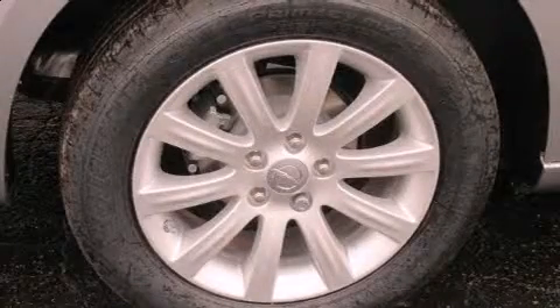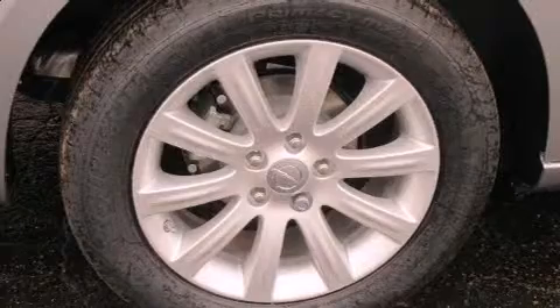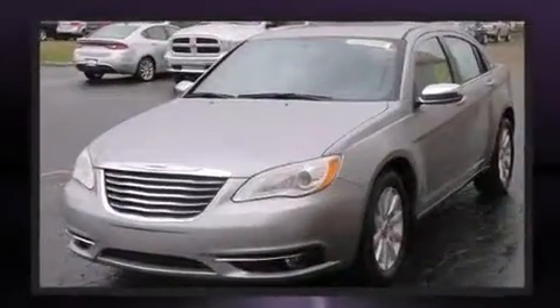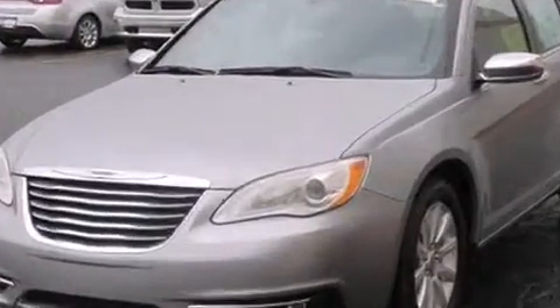Step into the 2014 Chrysler 200. Smooth gear shifts are achieved thanks to the refined six-cylinder engine. And for added security, dynamic stability control supplements the drivetrain.